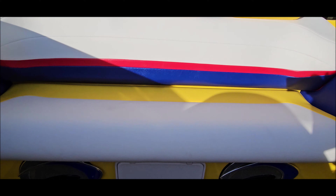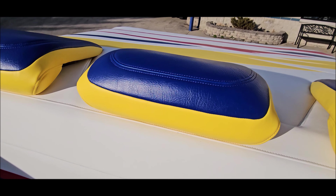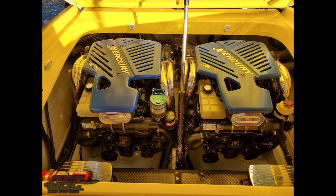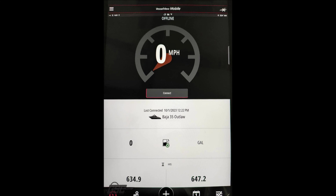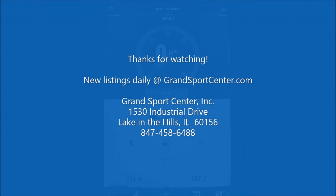This boat is fully serviced with fresh compression tests and fresh 100-hour services — beautiful engine room. Give us a call with any questions at 847-458-6488. We update our inventory daily at GrandSportsCenter.com. Like, subscribe, and as always, thank you for watching.